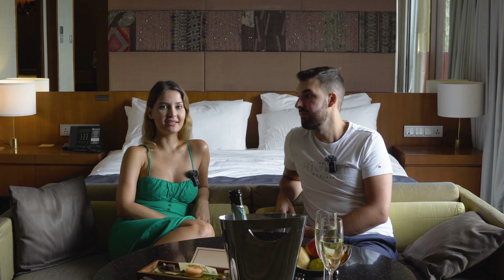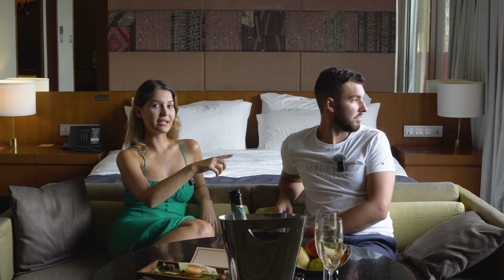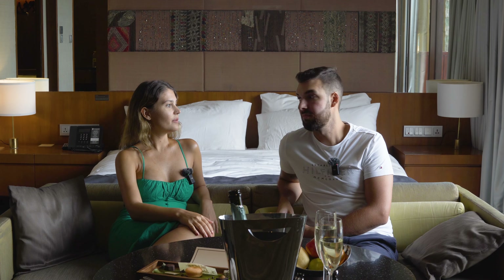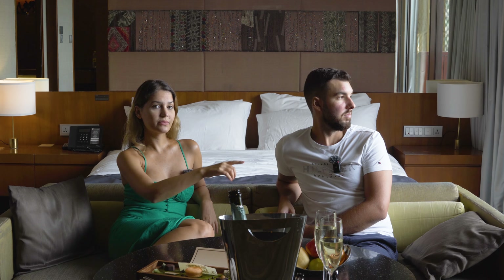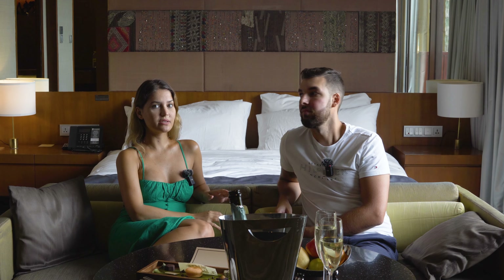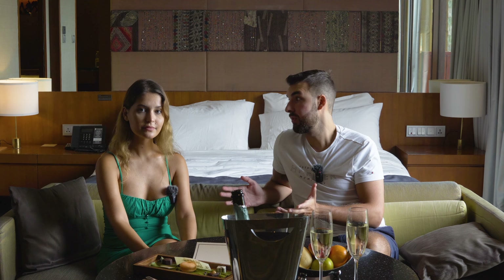It is soundproofed, so it's really quiet. We really recommend it for everyone who values privacy. We really love places where we cannot hear the neighbours, other guests, or outdoor noises. The BTS lines are here — you can even see it from the window. There are hotels all around and other skyscrapers. If you close the window, then you hear literally nothing from the outdoor noises.